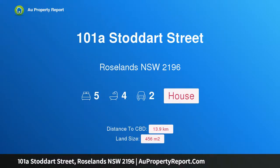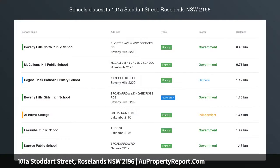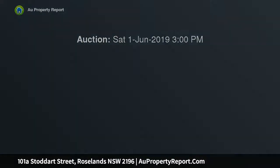Hi, I am glad to introduce property 101A Stoddard Street, Roselands New South Wales 2196 — forever home of striking design and everyday comfort. Meticulously crafted as a forever home, this brand new duplex is a truly rare find, defined by an impressive commitment to the most effortless contemporary comfort and highest quality design.